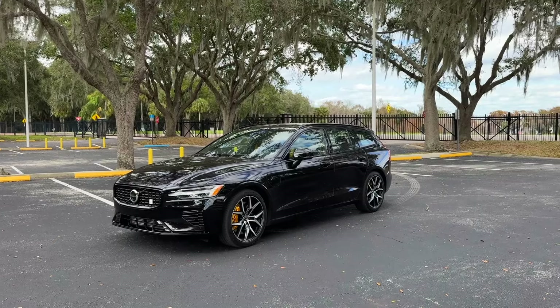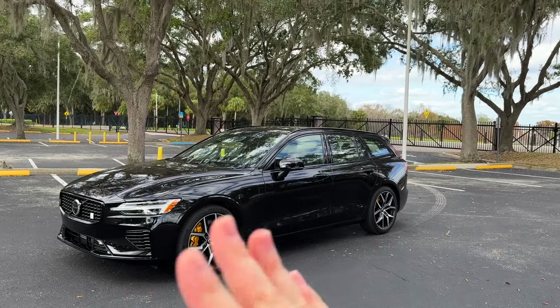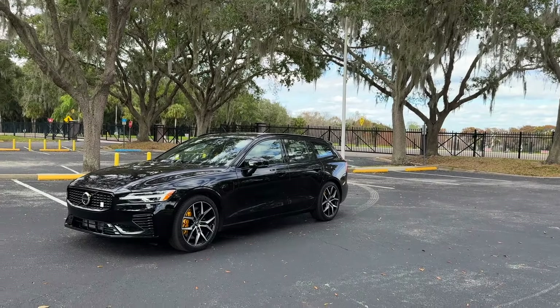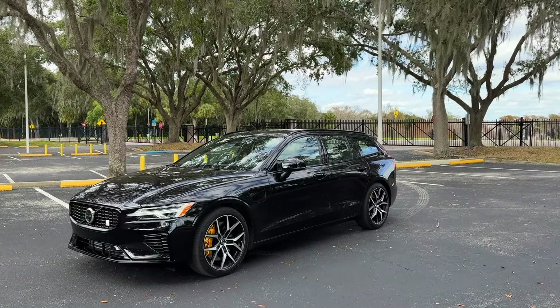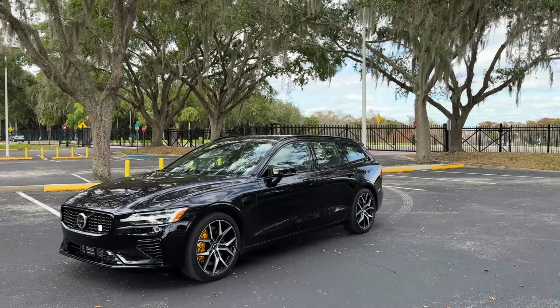The Subaru Outback is probably the best example of that — people don't even know it's a wagon, they just think it's an SUV. And then you have the European companies like Audi, Mercedes, and Volvo. Volvo sells the V60 Cross Country and the V90 Cross Country, which are lifted a little bit. But now their one and only regular wagon, the V90, is no longer available in the US.